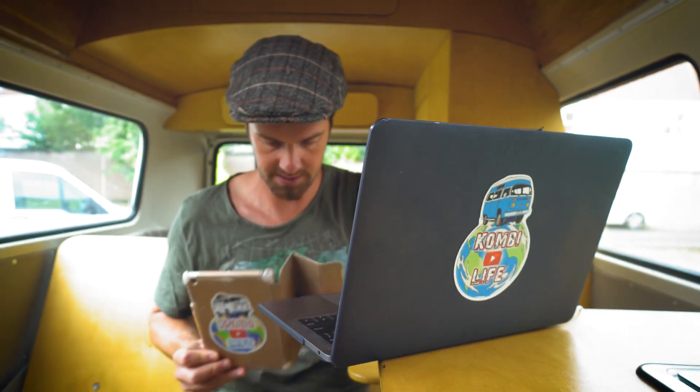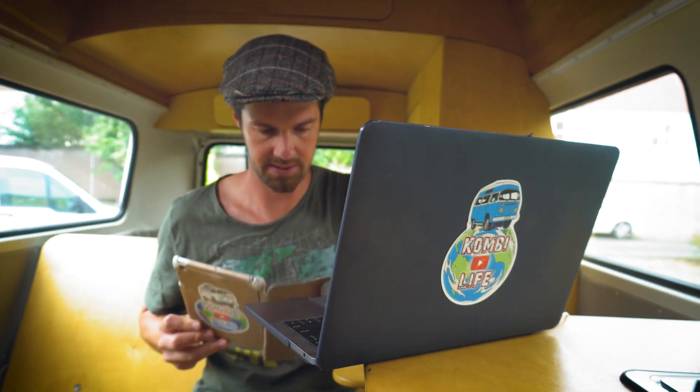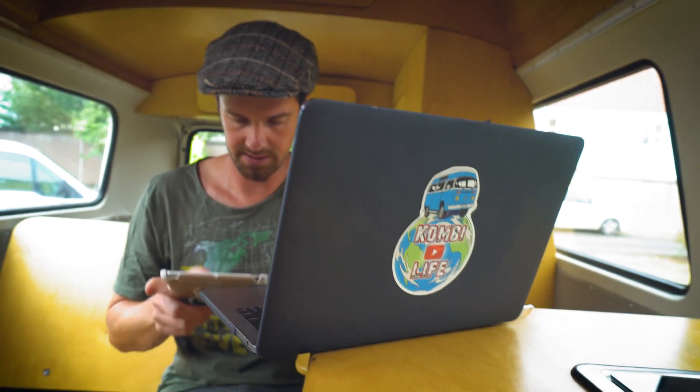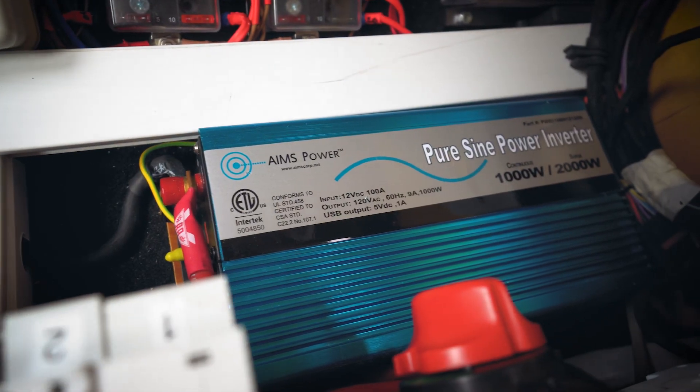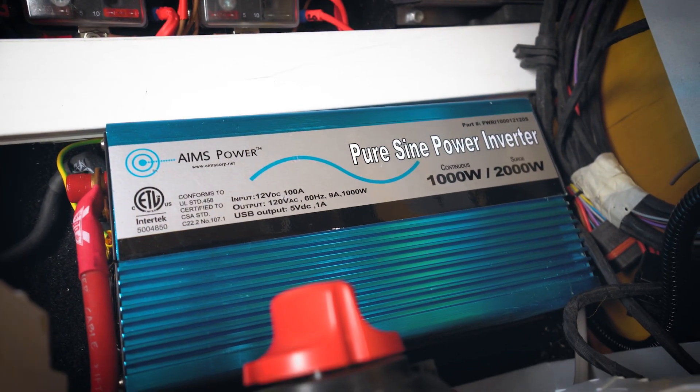We found out the hard way that cheaper inverters are almost always modified sine wave, which gives a dirty power and really does affect your electrical components. Leah's laptop just would not run on our previous inverter, and we've actually broken laptop chargers from trying to run them off a modified sine wave inverter — to be avoided. It is important for many appliances to have a pure sine wave inverter, which creates a smooth alternating current. A modified sine wave can be very choppy and some appliances don't like that at all.